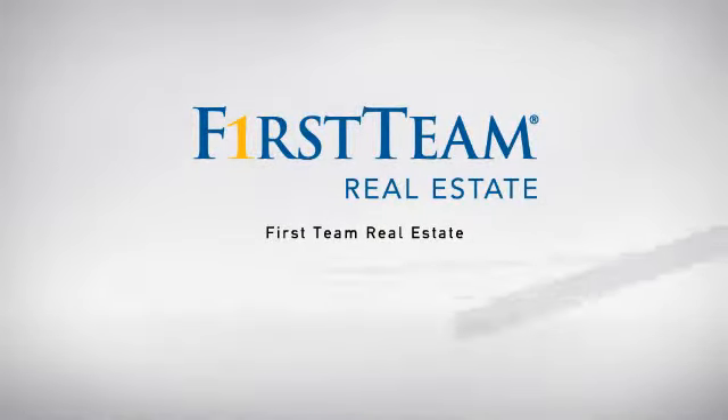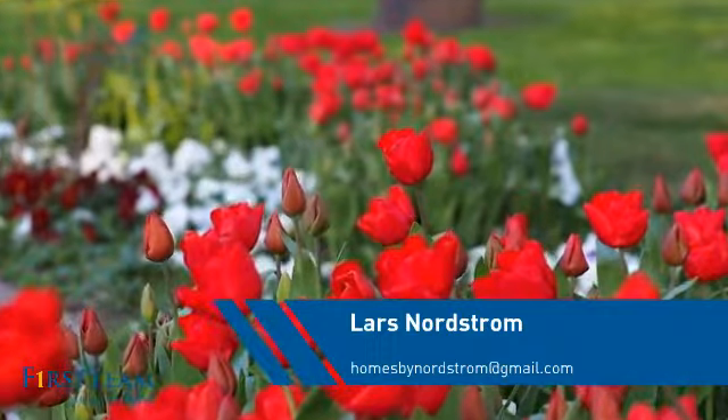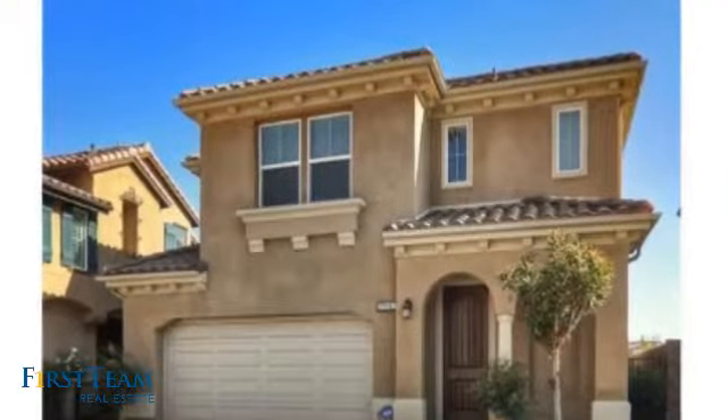At First Team Real Estate, our wide selection of listings helps you find a place you'll feel right at home in. This video is brought to you by your real estate agent. This townhouse is a great choice for those who seek privacy, comfort, and convenience within an urban lifestyle.